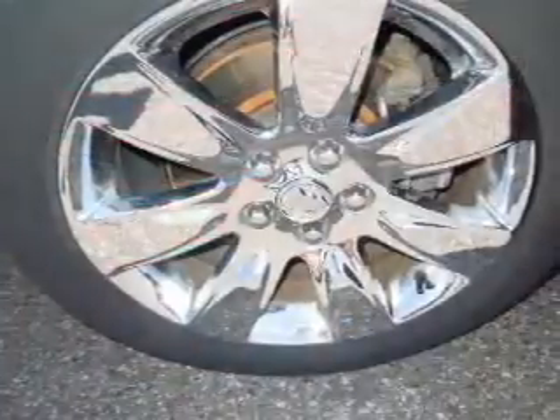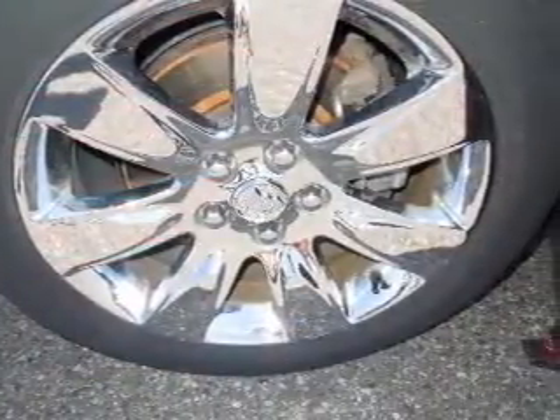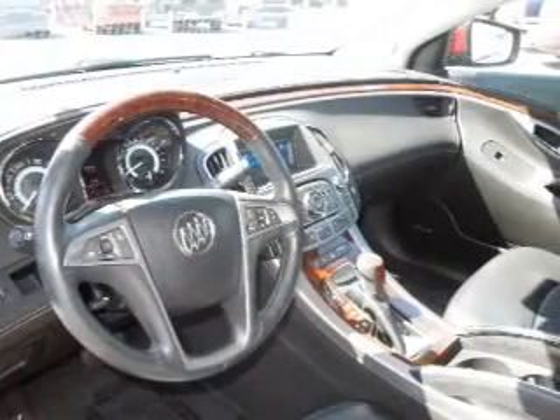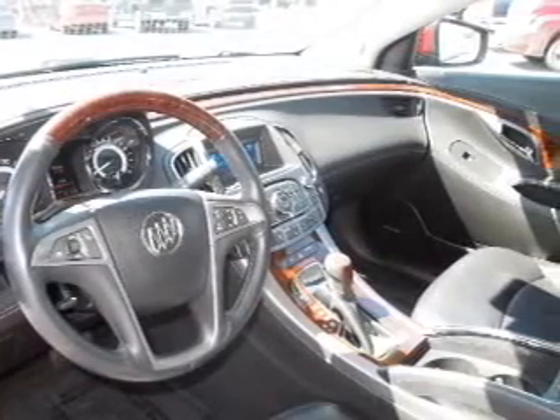Heated seats make cold weather driving more endurable. He's always hot and she's always cold — solve this problem while driving with dual temperature controls. Let the sun shine in with the sunroof. Our website offers more information on all of our vehicles.